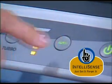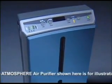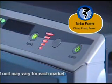For ease of use, IntelliSense one-touch automatic operation allows you to set it and forget it, monitoring and cleaning the air automatically even when you're not at home. It's like a security system for your home air quality.